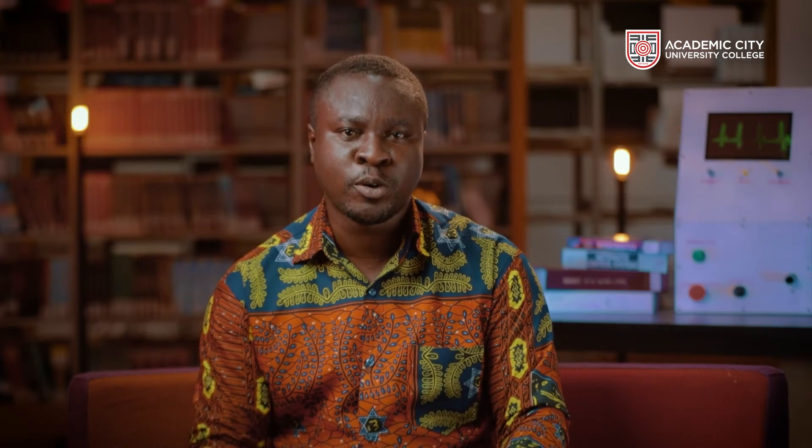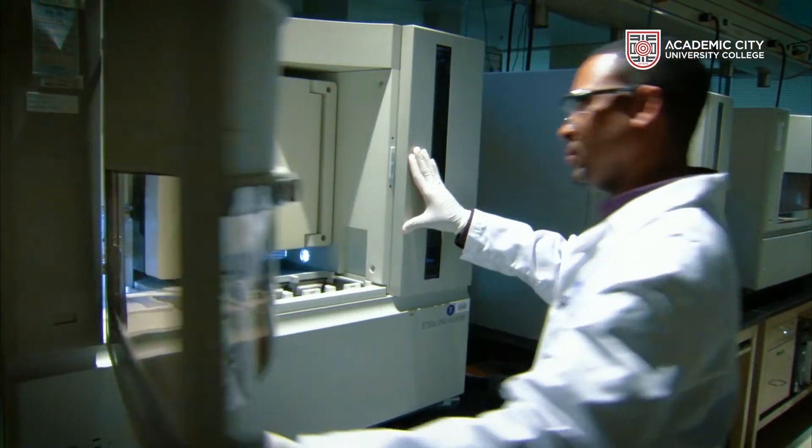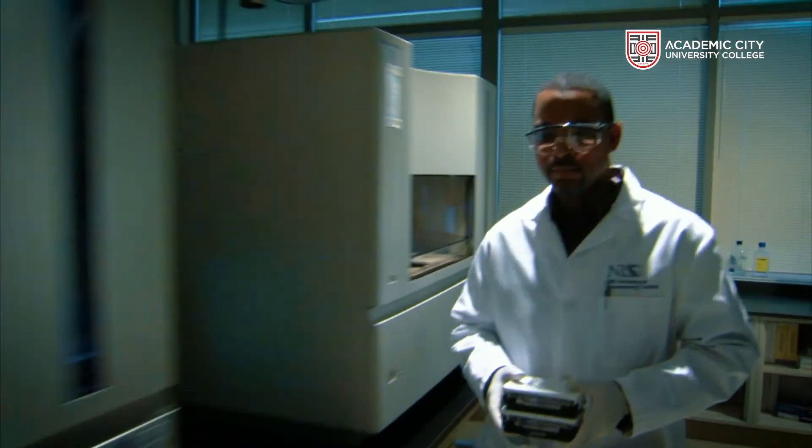Our students are trained to understand and analyze problems from a wider perspective through our experiential and unified learning approach. According to the 2016 WHO Comprehensive Report on human resources for medical devices, Ghana has less than 0.01 biomedical engineers per million people. It is therefore critical to upskill the training of biomedical engineers.